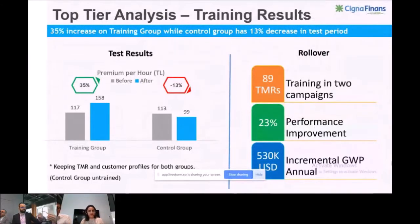I am Irem from the sales development team of Cigna Finance telemarketing. As you can see in this slide, I'm going to talk about the results of our first trainings. The first group was trained using the top-tier analysis, and the second group was a control group with similar initial success. Our training group increased performance by 35%, while the untrained group's performance decreased by 13%. We then expanded this knowledge to all 89 TMRs trained in two campaigns, and the results were fantastic — we saw 25% performance improvement and 5,300 incremental TMRs GDP annually.